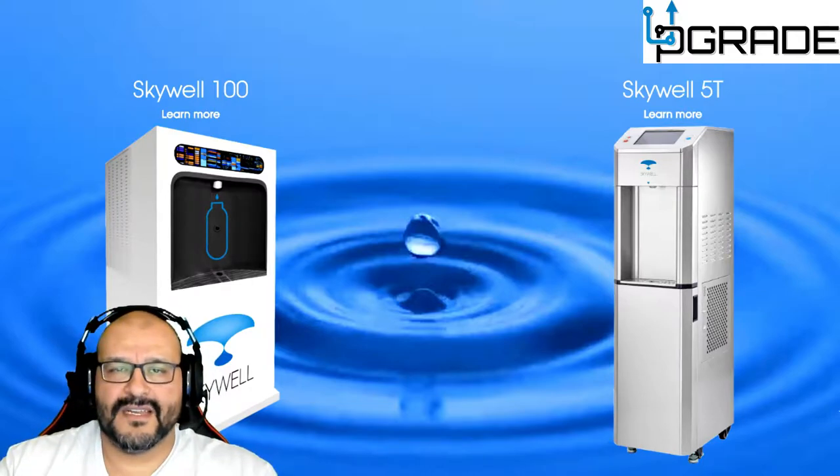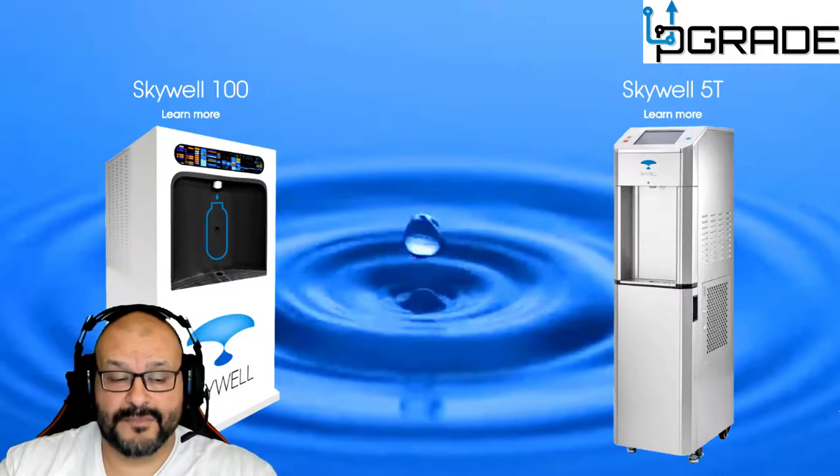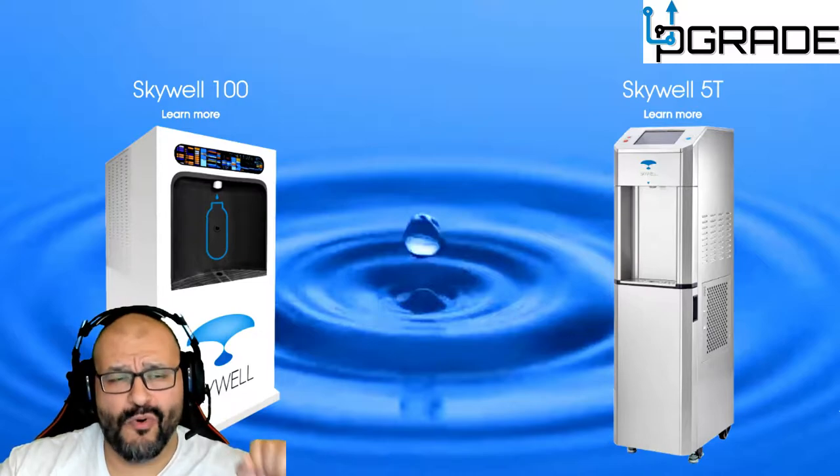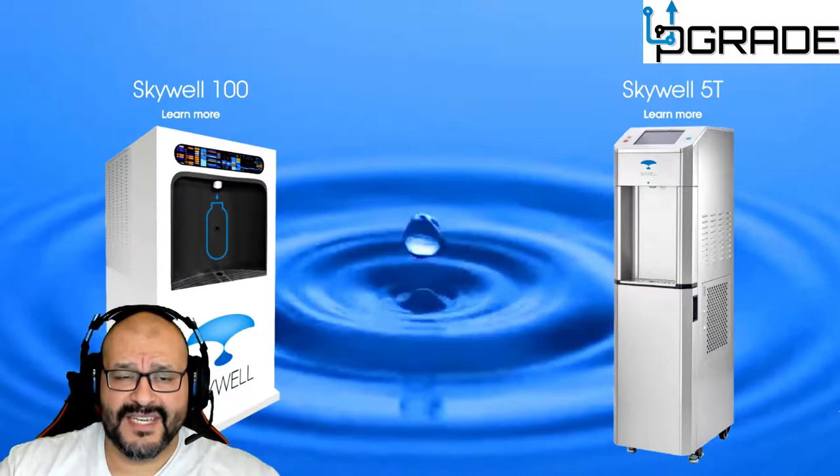I'm getting more information as we go. A dealer is going to lend us a demo unit so we can take a closer look. I'll get more details on the filtering system costs. If you want more information, go to skywell.com — it's a Sharp machine and I'm really in love with it.